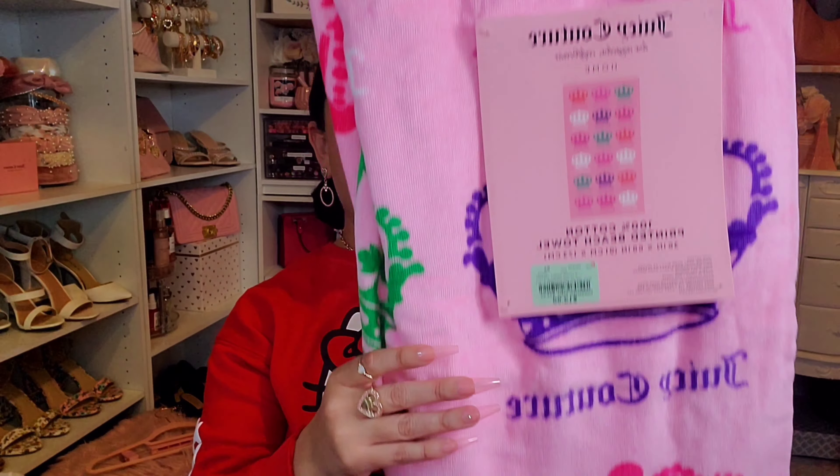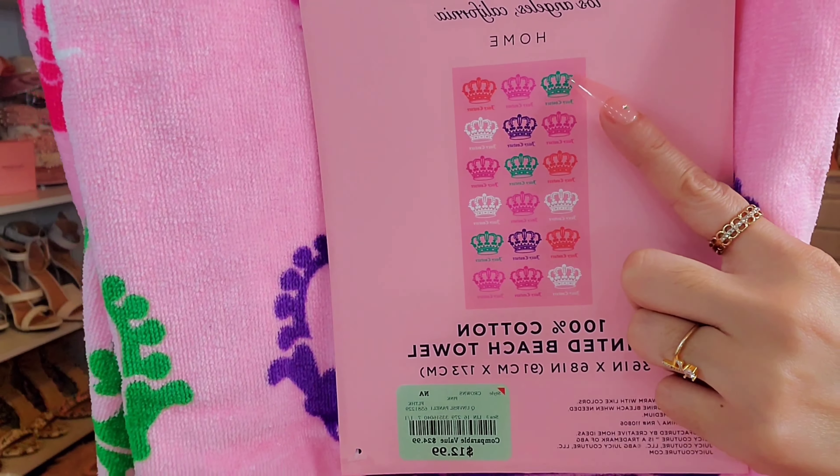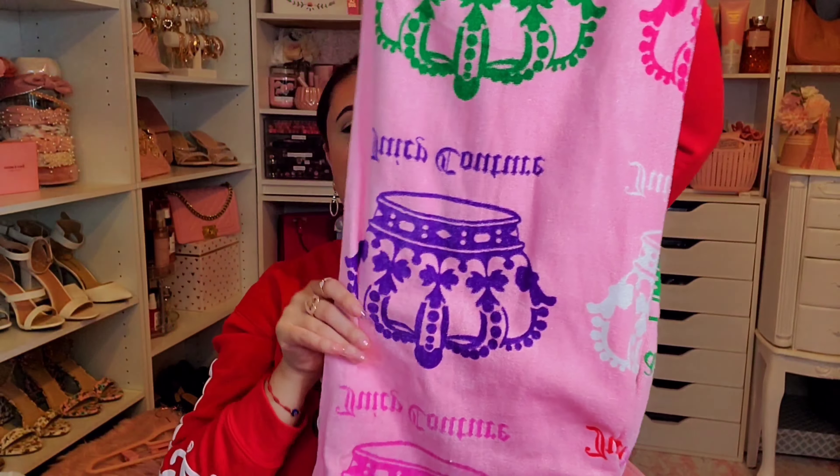She also found the Juicy Couture towel I was looking for. I had found other Juicy towels but couldn't find the pink one — and this is it. It's a pink towel with crowns all around and says Juicy Couture. I thought this was the cutest girly one, and she found it at Burlington for $12.99.